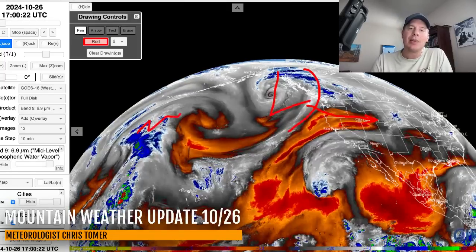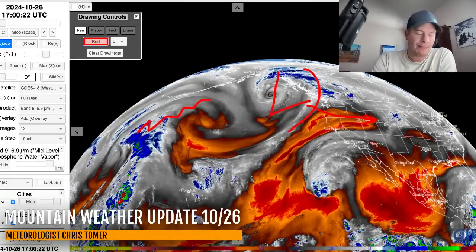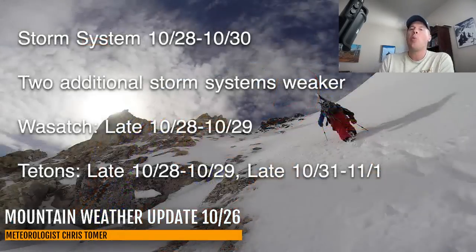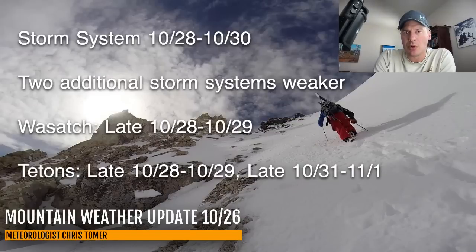Now there is action behind this area of low pressure, but the trend today is to weaken the additional two storm systems. The last two or three days I've been talking about the potential for three storm systems lined up through early November. This first storm looks to pack the most punch. The two additional storms will have snow, but they are trending weaker.